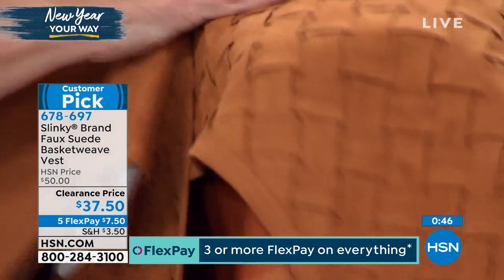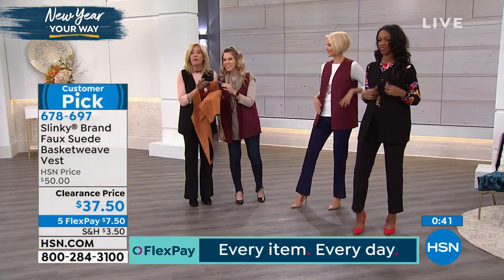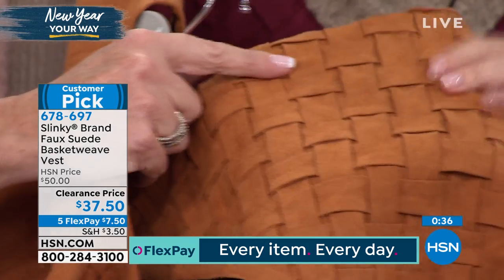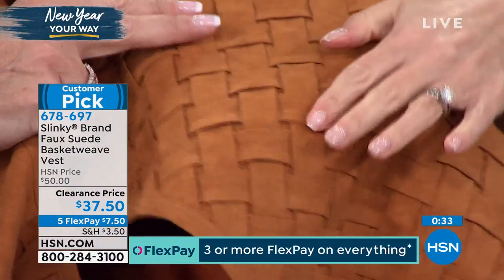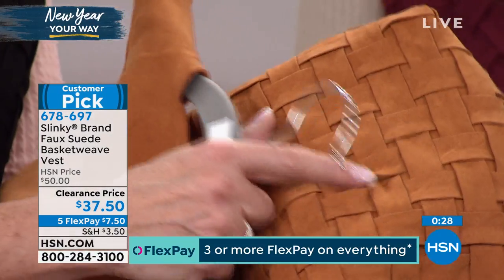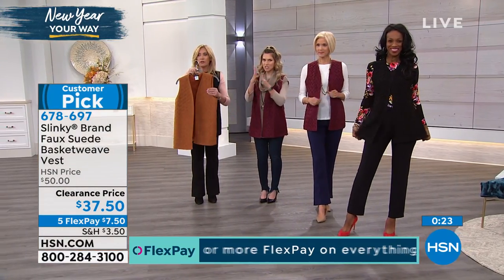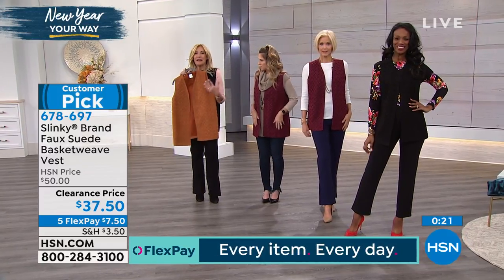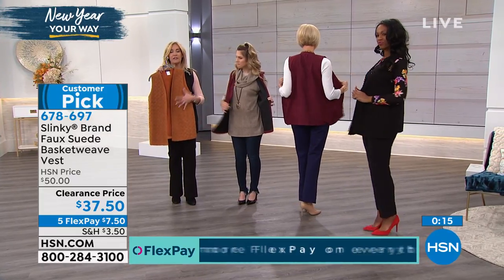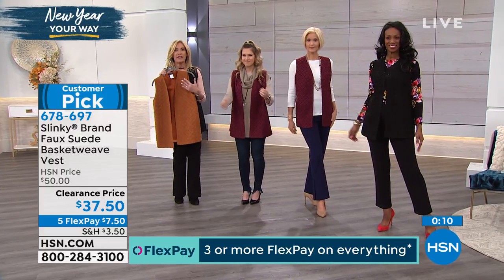I search high and low to find these new novelty textures, and you spend months developing these for customers. The girls are all saying it feels like suede, it looks like suede — it's faux suede, but it has this texture and you can see the dimension of it. It's not going to come unwoven or anything — it's designed to look like that. It takes a solid vest, and when you do it in faux suede and then add the basket weave, it really adds novelty. It makes your outfit more special, more dimensional.